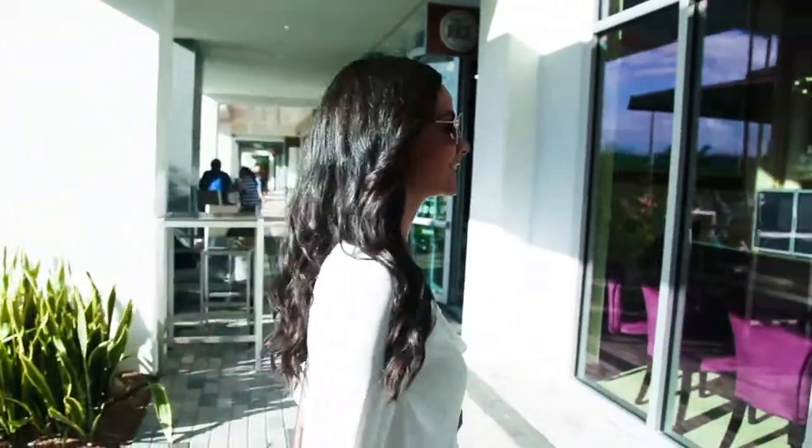This is my first time going to Venetian Nail Spa and I'm so excited to see what kind of services they have. Just about to start my manicure.